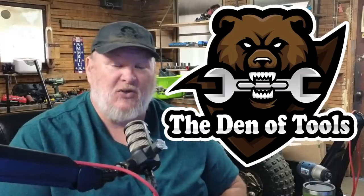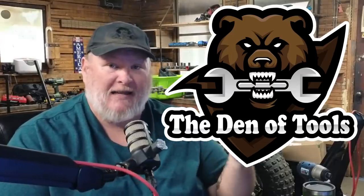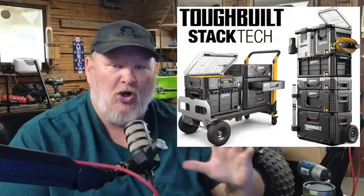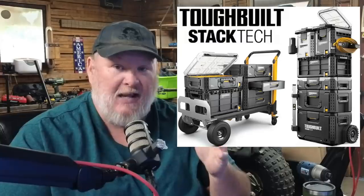Howdy ho guys and gals, welcome back to the Den of Tools. If you like modular storage pack-out and similar kind of systems, Toughbuilt just pushed all their chips in and it's a game changer.